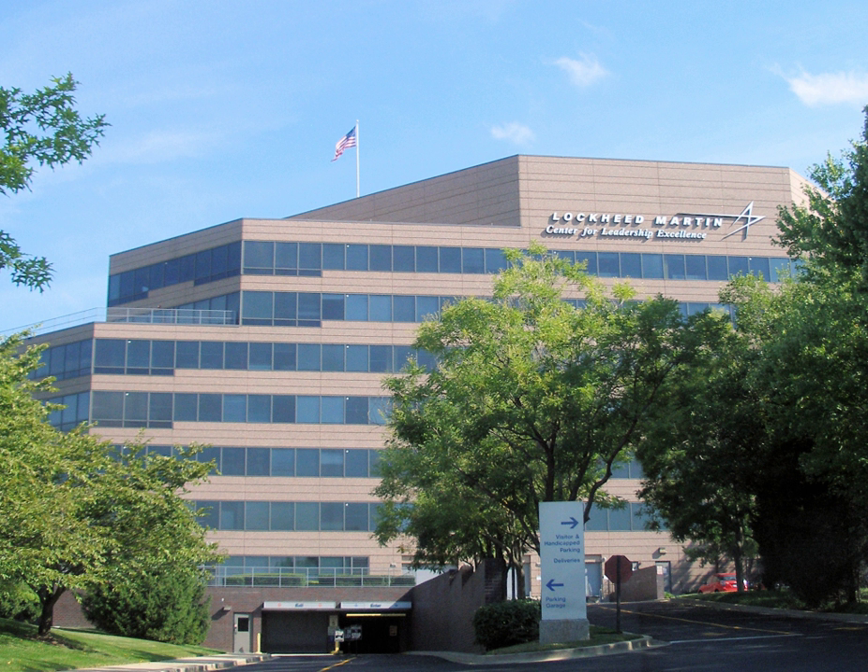The Space Fence is a second-generation space surveillance system currently being built by the U.S. Air Force in order to track artificial satellites and space debris in Earth orbit. Contracts were issued for development and construction in 2014, and the Space Fence is expected to be operational in 2019. The budget is $1.594 billion. The initial Space Fence facility will be located at Kwajalein Atoll in the Marshall Islands, along with an option for another radar site in Western Australia.